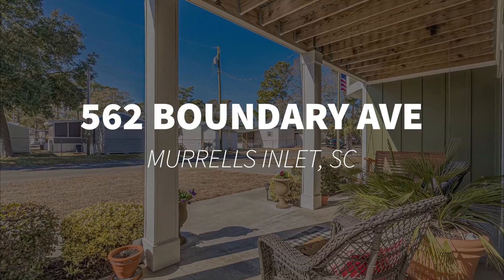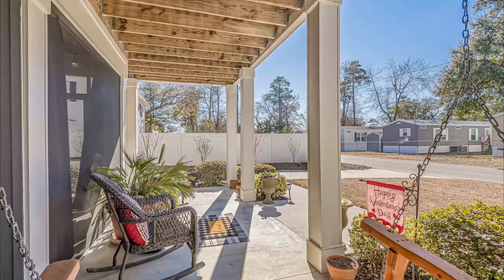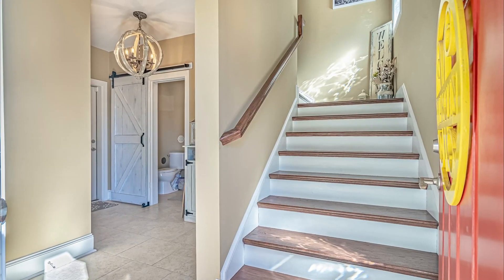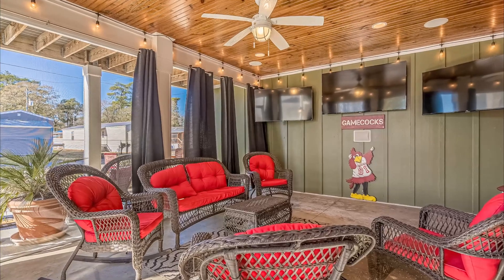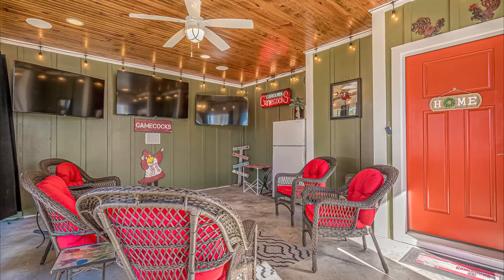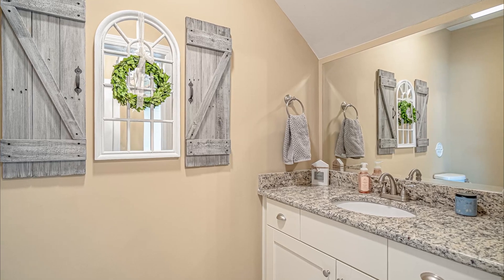Yes, you can do long-term rentals. Yes, you can do vacation rentals. It's a great property and it is completely loaded up. The homeowner has installed special wiring throughout the house and speakers.